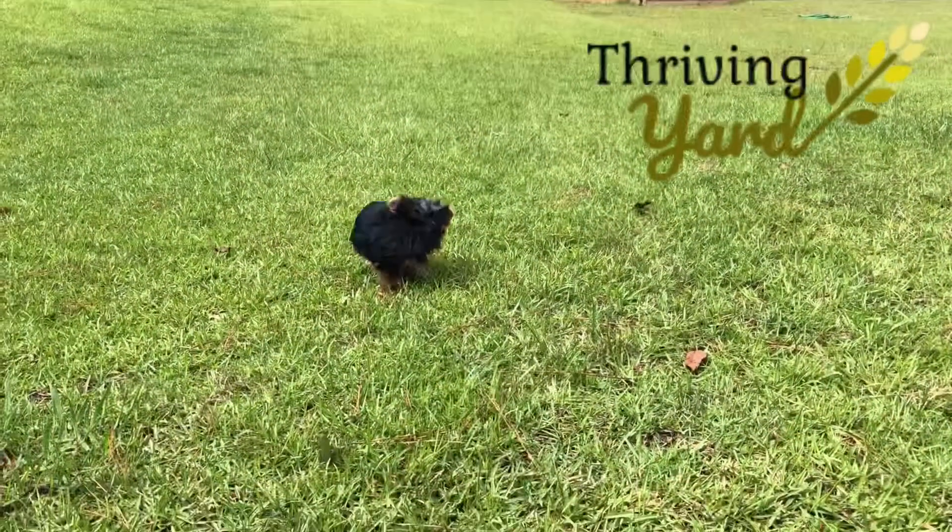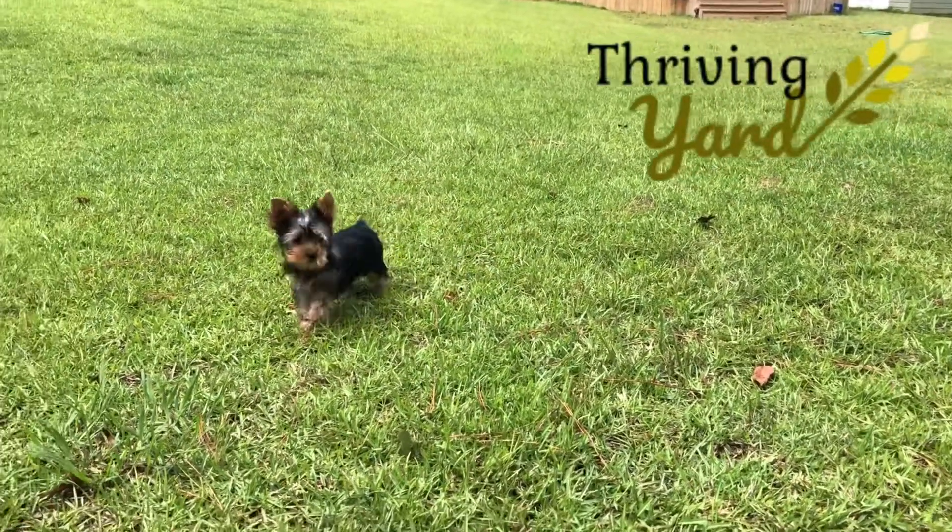Hi, I'm Paul with ThrivingYard.com, and if you've ever found a snake in your compost pile, you're going to want to watch this. I walk out to my compost pile yesterday, and I'm getting ready to turn it. I lift up a pile, and right underneath that heap is a coiled-up copperhead.